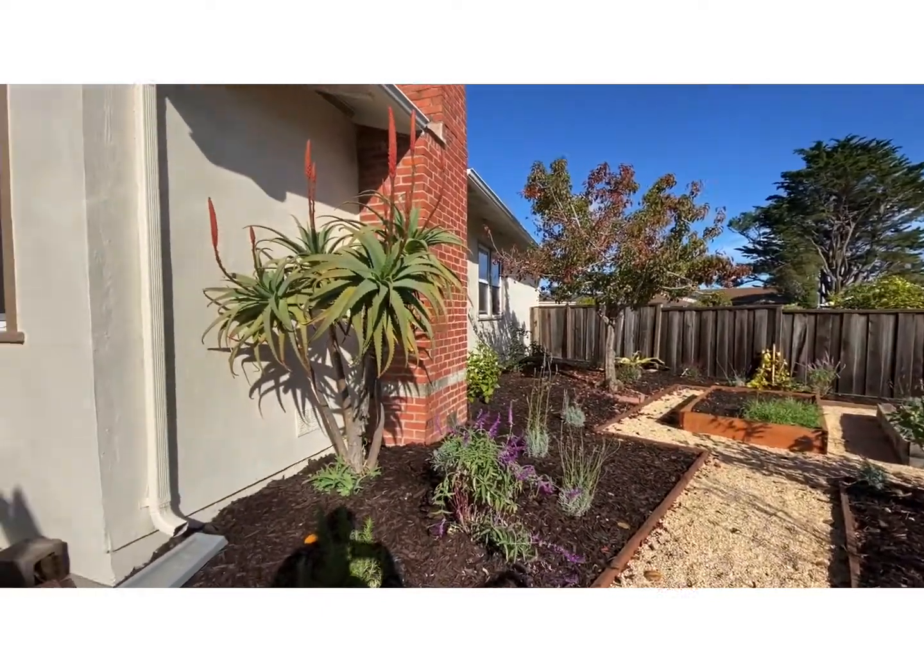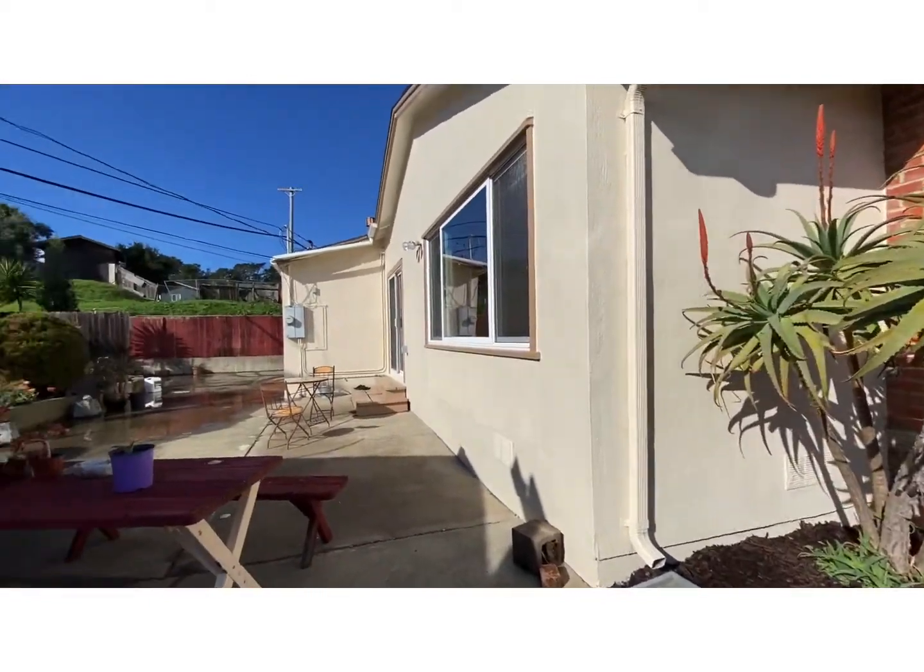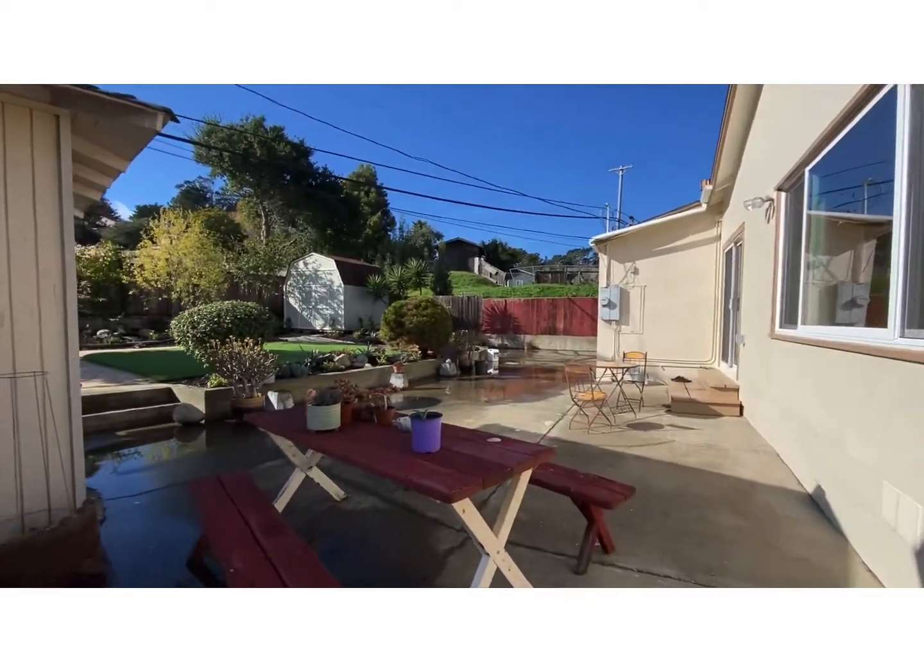And that is 2233 Rollingwood Drive in San Bruno.